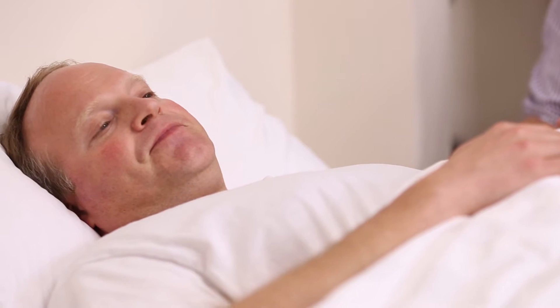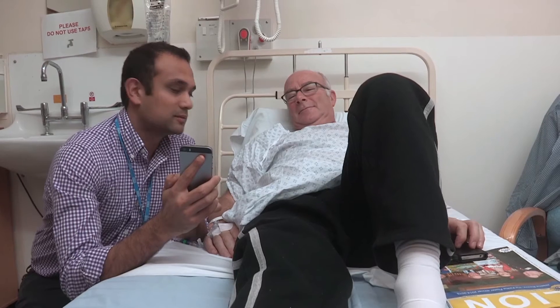Junior doctors work hard. They are under huge amounts of stress in clinical environments that are very uncertain, complex, and ambiguous.